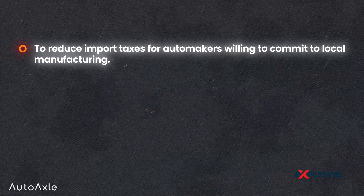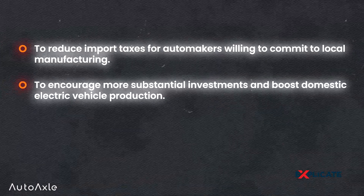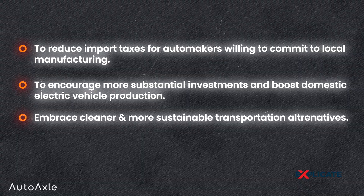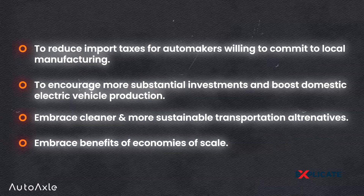For example, India's government recently introduced new EV policies: 1) reducing import taxes for automakers willing to commit to local manufacturing; 2) encouraging more substantial investments to boost domestic electric vehicle production; 3) embracing cleaner and more sustainable transportation alternatives; and 4) embracing the benefits of economies of scale.